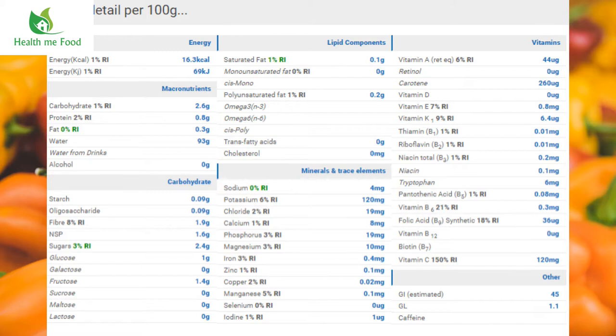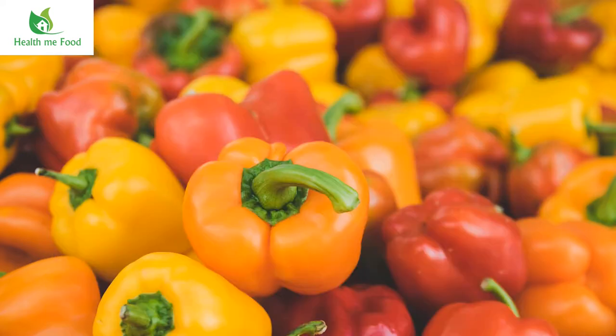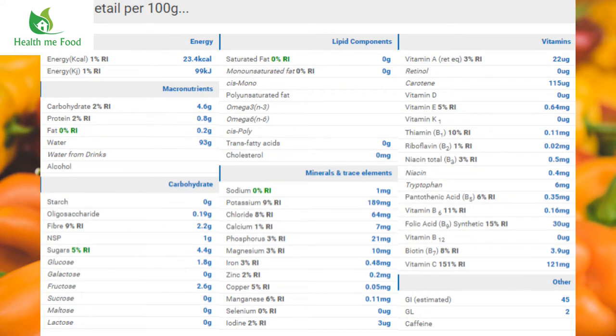You can also notice beta-carotene at 260 mcg, and vitamin A in the form of retinol at 6%. Now let's go to the yellow pepper. As you can see, it's slightly more caloric. Vitamin C is still around the same level, while there's a bit of an increase in vitamin B6 at 11%, and folic acid is around the same amount. Vitamin A is a bit lower, and biotin — that is vitamin B7 — rises to 8%.